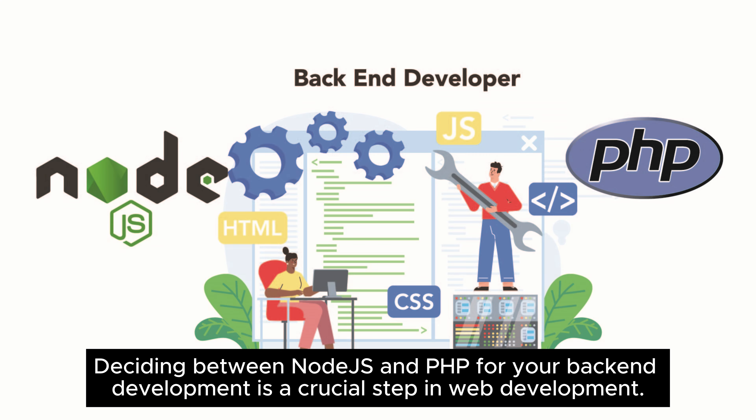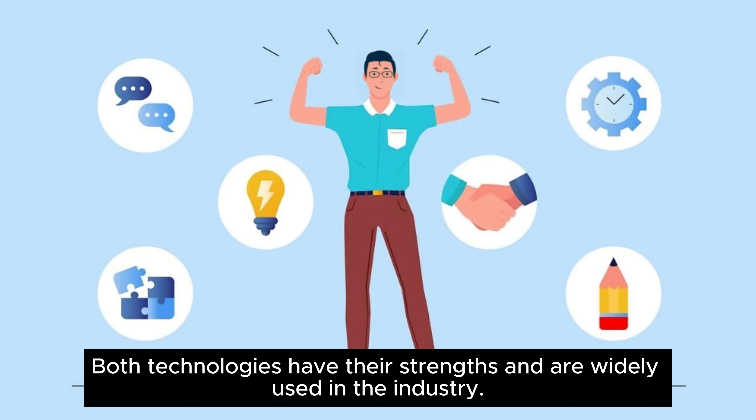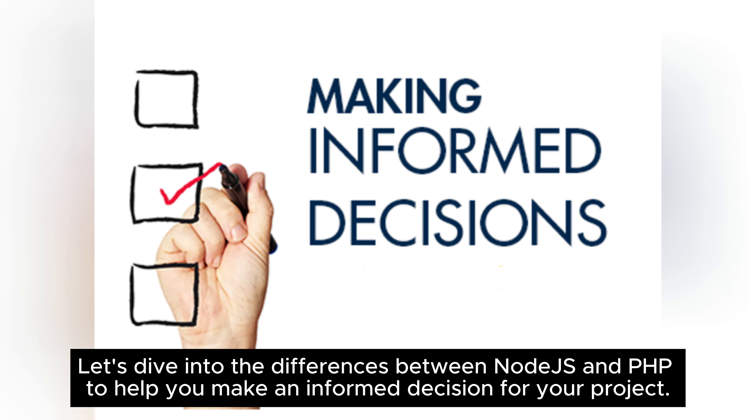Deciding between Node.js and PHP for your back-end development is a crucial step in web development. Both technologies have their strengths and are widely used in the industry. Let's dive into the differences between Node.js and PHP to help you make an informed decision for your project.